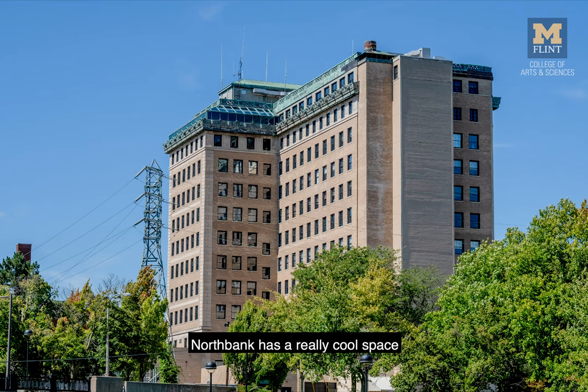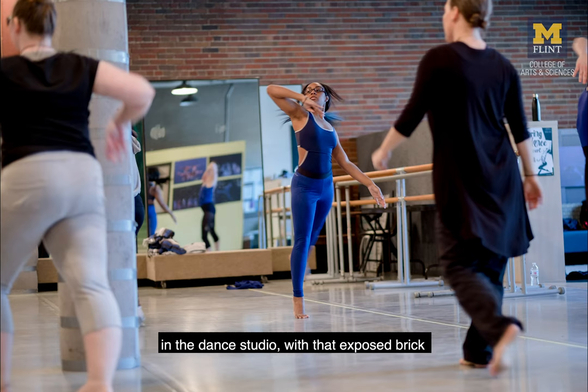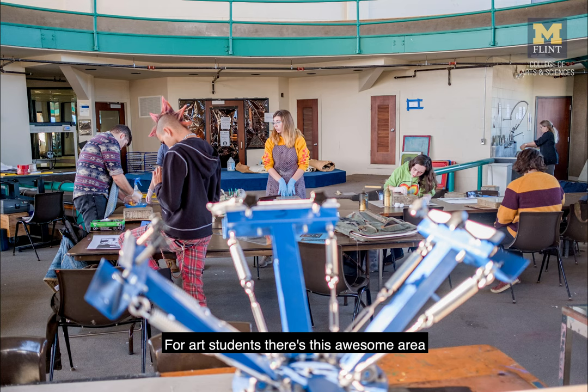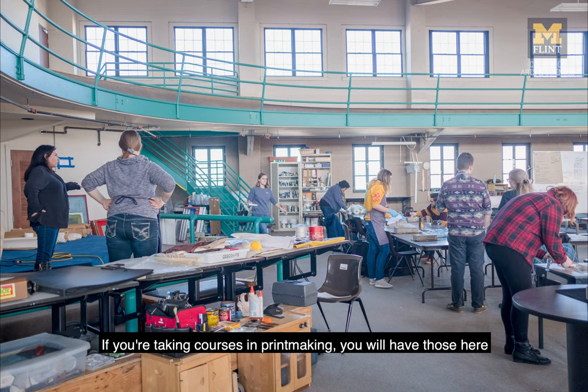The North Bank Center has a really cool space in the dance studio with that exposed brick — it's really creative. And again for art students, there's this awesome area, so if you take courses in something like printmaking, you will have those here.